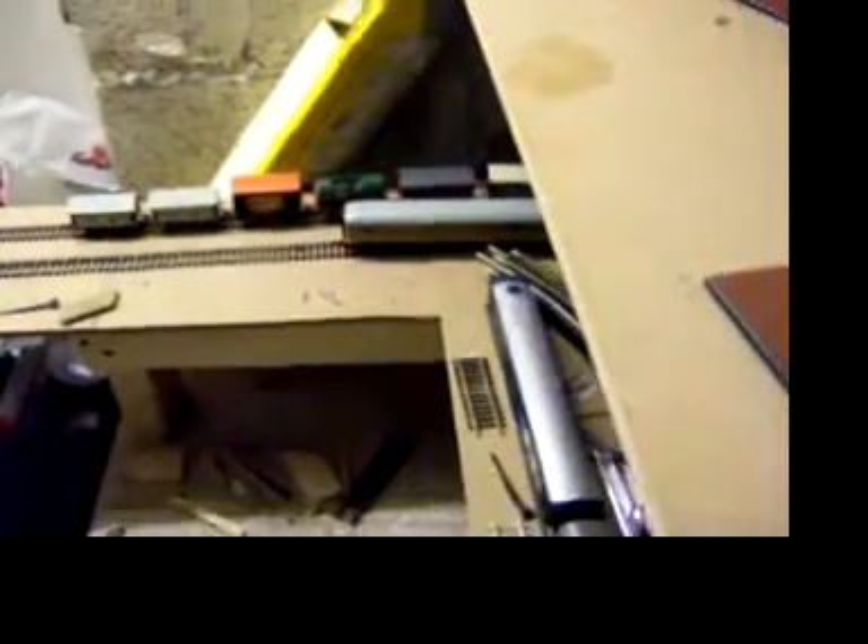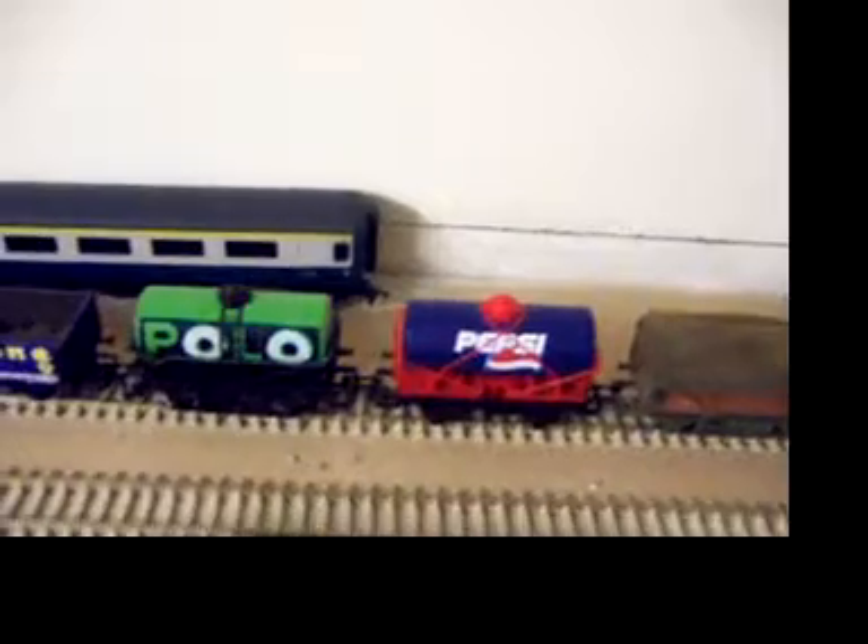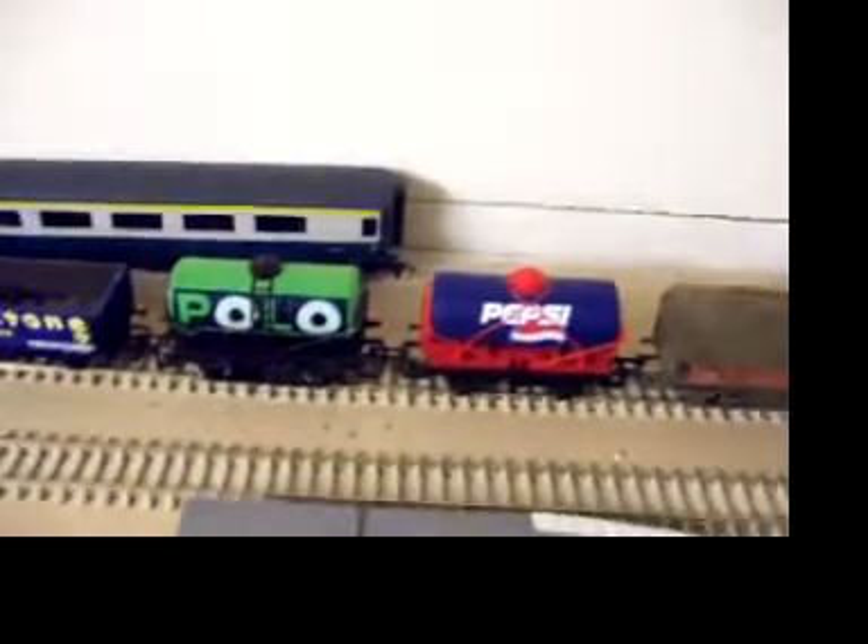I bought the Tango one for, I think it was £4 in a shop. I'm also waiting for the 7up one, which I've bought off the internet as well. The train I paid £8 for off eBay — it's just a little Class 105 locomotive, I don't know exactly what it's called.